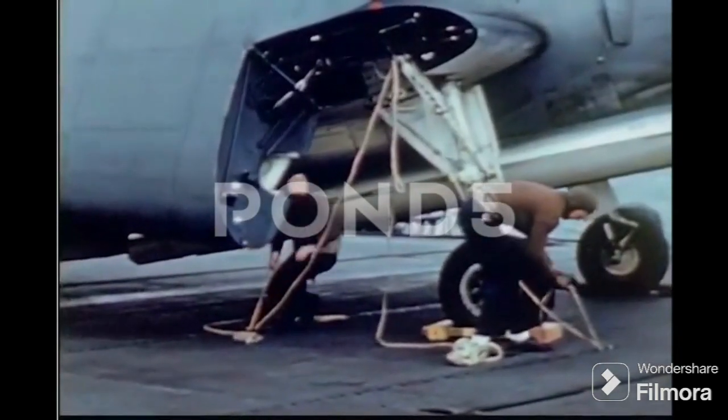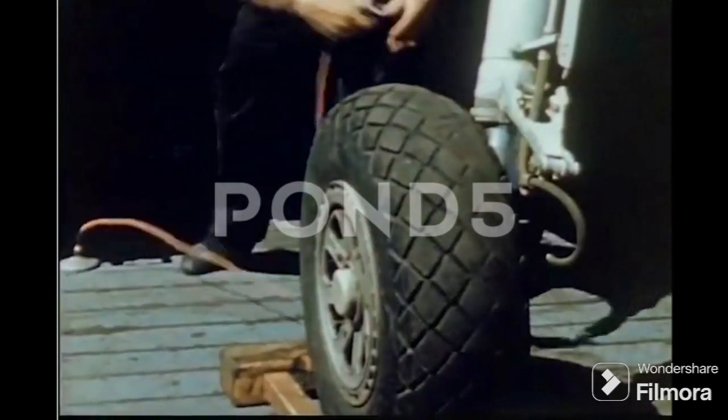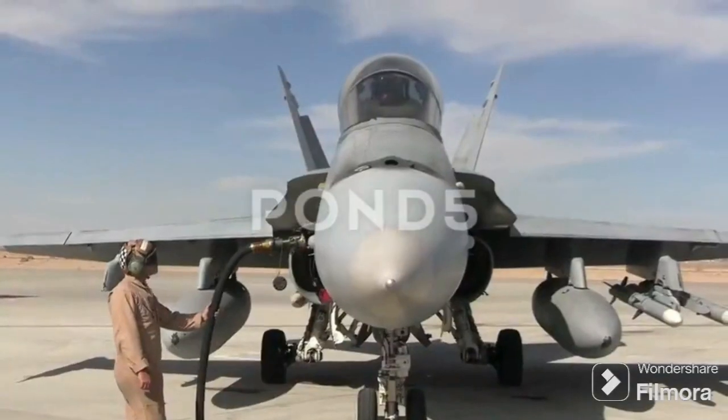We hope this journey has given you a new perspective on the intricate design of military aircraft. Share your thoughts in the comments below and don't forget to subscribe for more insights into military aviation.